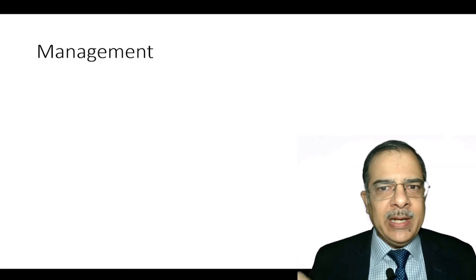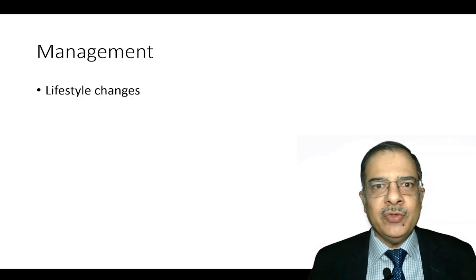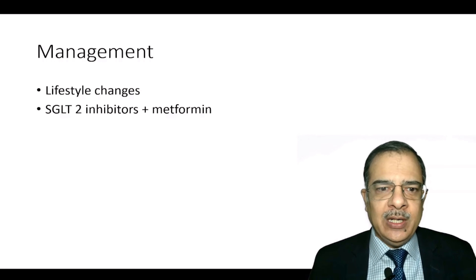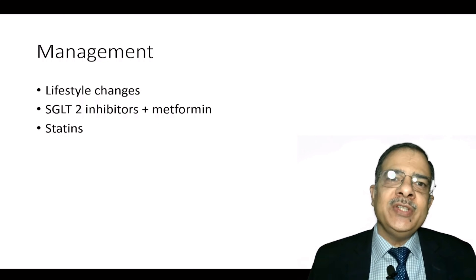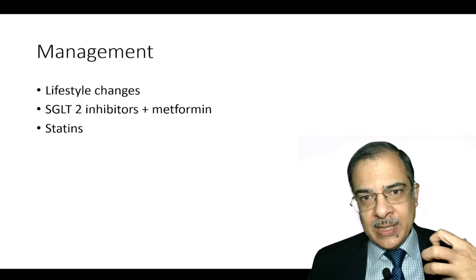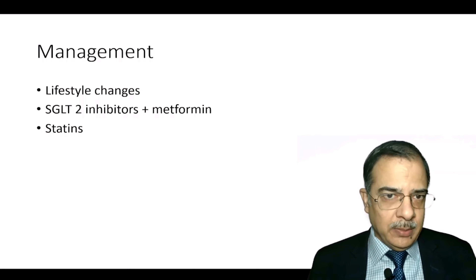For management, the most important step was lifestyle changes: regular physical activity, avoiding simple carbohydrates, increasing fiber intake, and going for a walk after each meal — very effective for controlling sugar levels. We started oral antidiabetic agents: an SGLT2 inhibitor and metformin. Instead of fenofibrate, we started rosuvastatin 10mg because LDL cholesterol was also high. Though triglycerides above 1000 are an indication for fenofibrate, we opted for a statin. The patient was concerned about heart disease risk parameters.